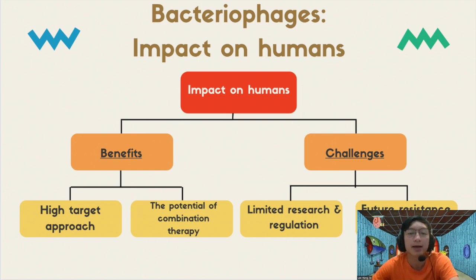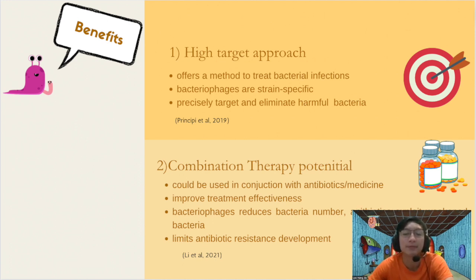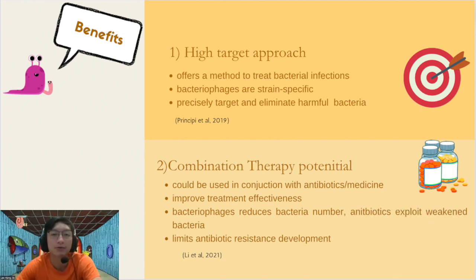I will also be discussing the impact of bacteriophages on humans, covering both benefits and challenges. The first benefit is its highly targeted approach — bacteriophage therapy provides a highly targeted method of treating bacterial infections. Due to bacteriophages being strain-specific, they can precisely target and eliminate harmful bacteria while leaving good bacteria unharmed. Additionally, bacteriophages may be used in conjunction with antibiotics as part of combination therapy, potentially increasing antibiotic efficacy and limiting the emergence of antibiotic resistance.